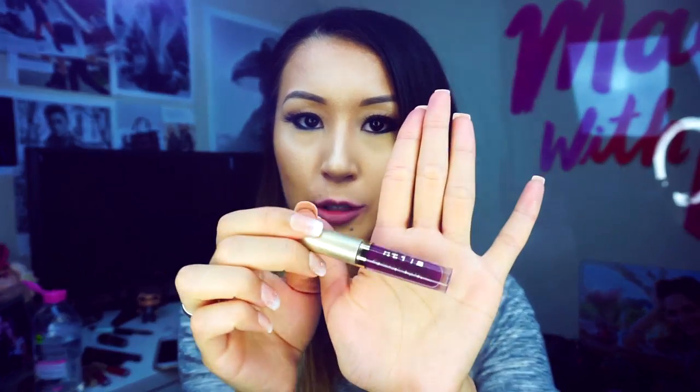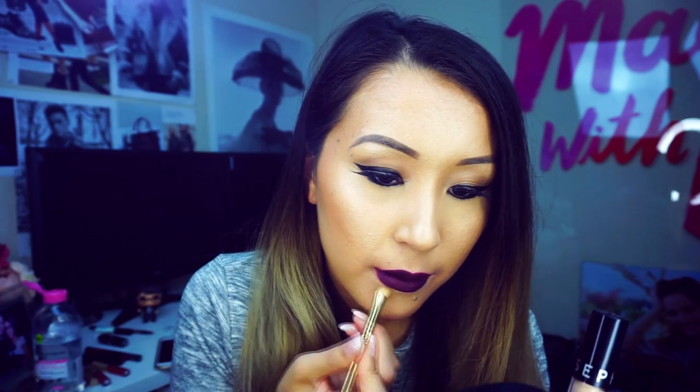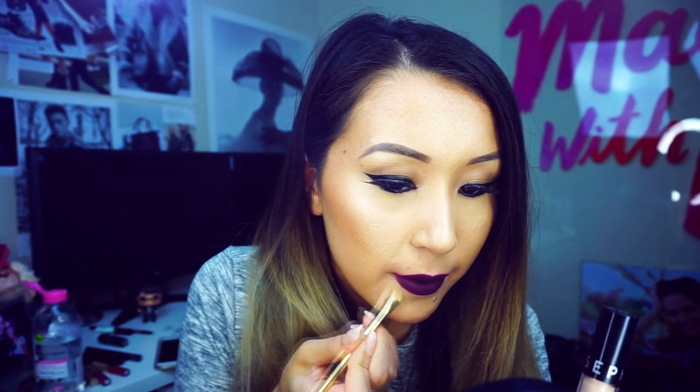The next color is Chianti — it's a deep purple color, not super deep but still dark purple. Sometimes you can mess up the application but when it dries out it's better, and you can clean up around the edges. It's a very pretty color for winter and fall time — perfect.